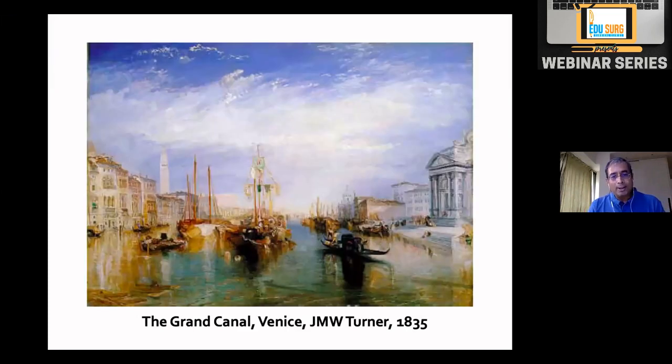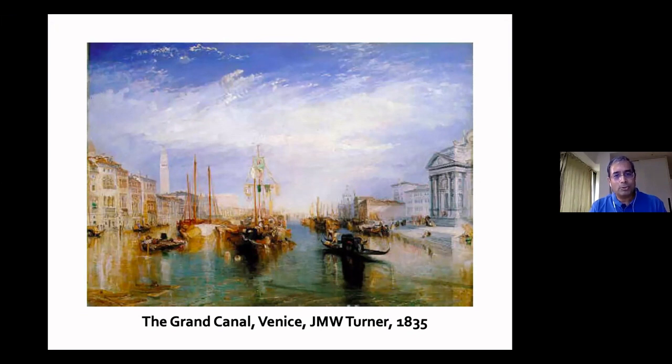This is another Turner painting where the ship has come out of the storm into quiet waters — one of the very few Turner paintings of a ship without a storm. All of us treating patients with pancreatitis hope that the patient's ship sails through and they return to the port in quiet waters. Thank you.